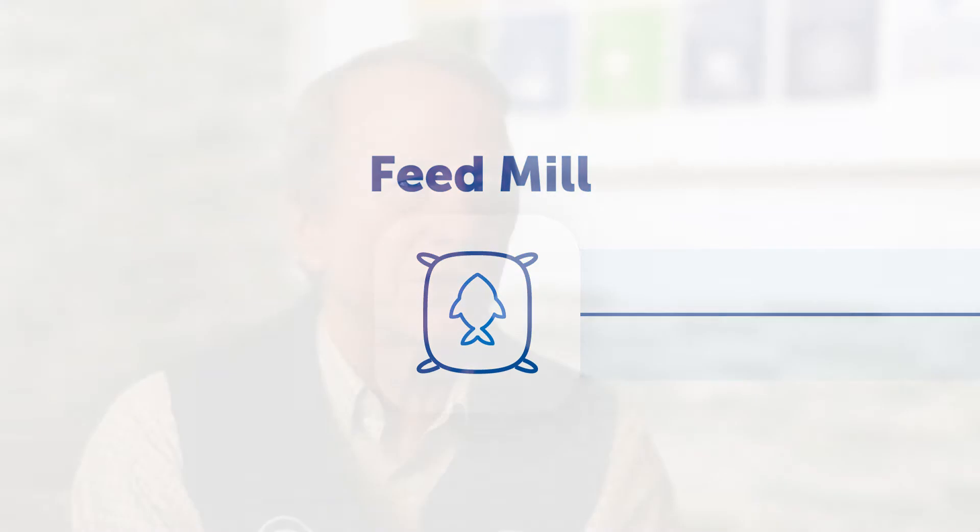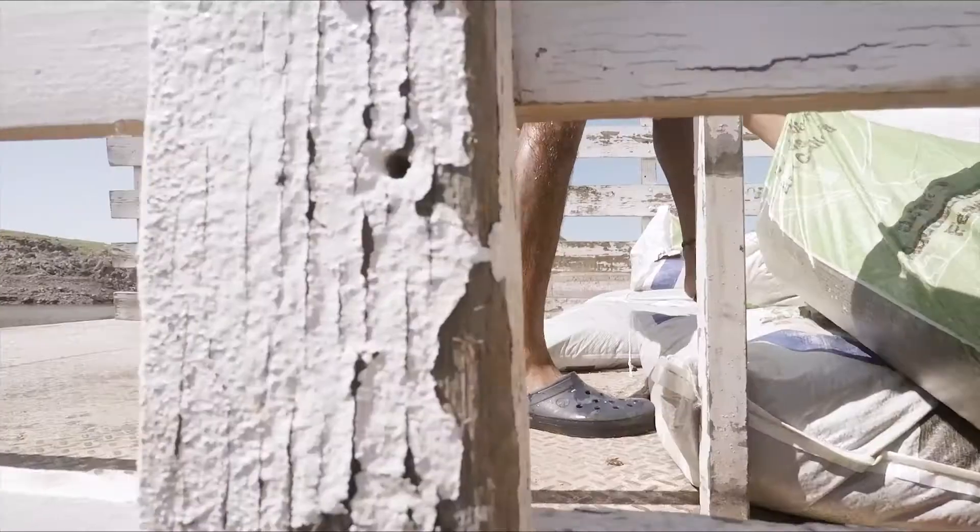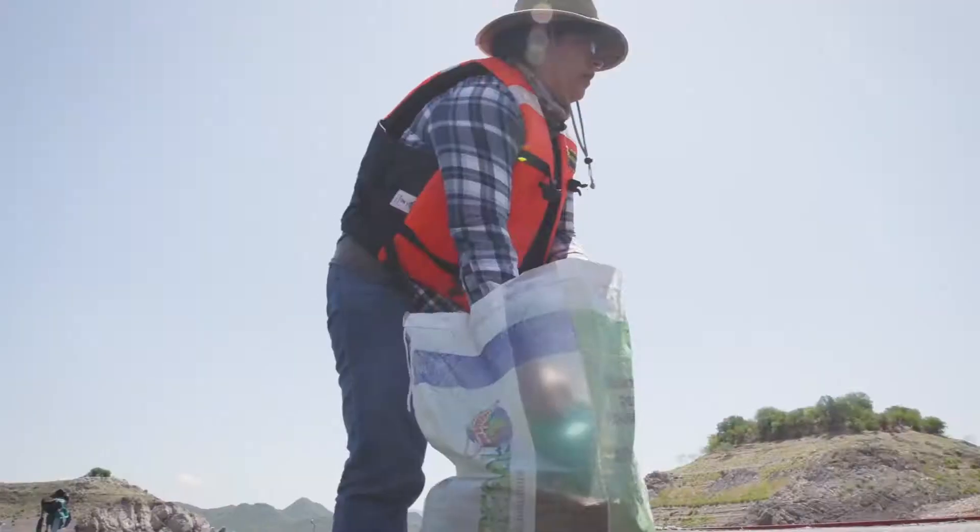Feed mills exist because there is a need in aquaculture, especially as aquaculture expands and begins to try to produce more seafood protein for the consuming public. There is a necessity to have feeding as part of the operation. In most modern aquaculture, what is being done is to produce a feed which is provided to a fish or a crustacean that then uses that feed to grow beneficially, and the feeds are formulated to be nutritionally complete.